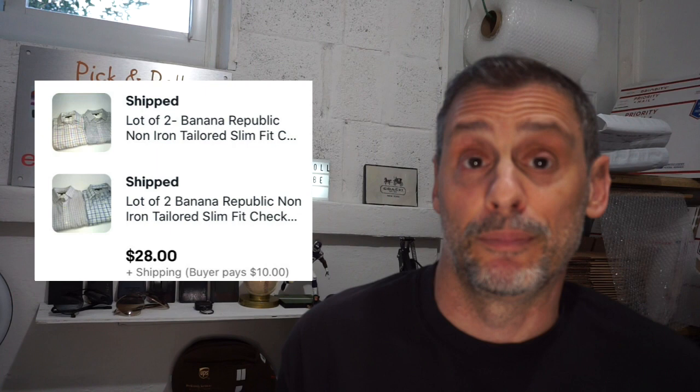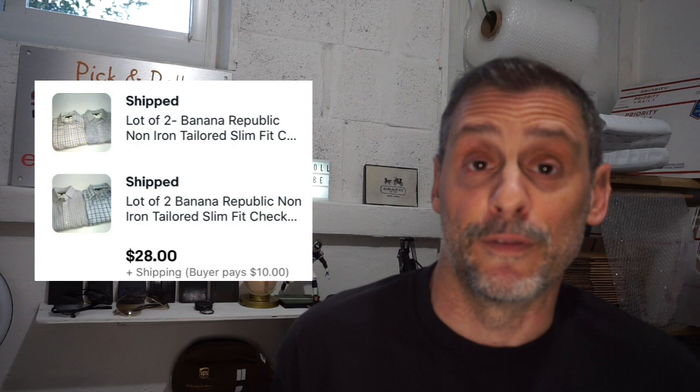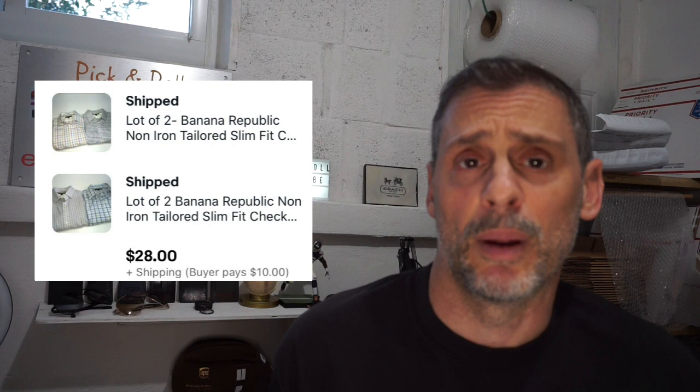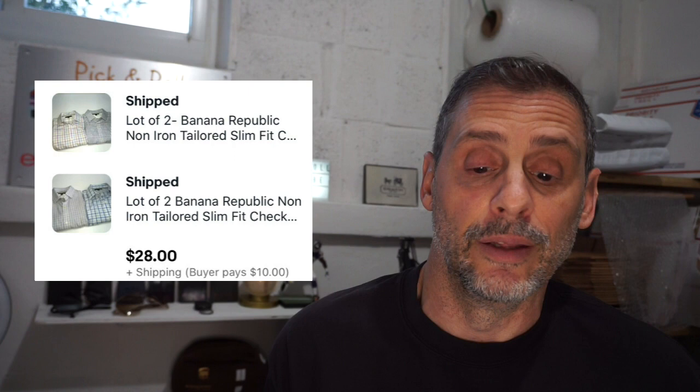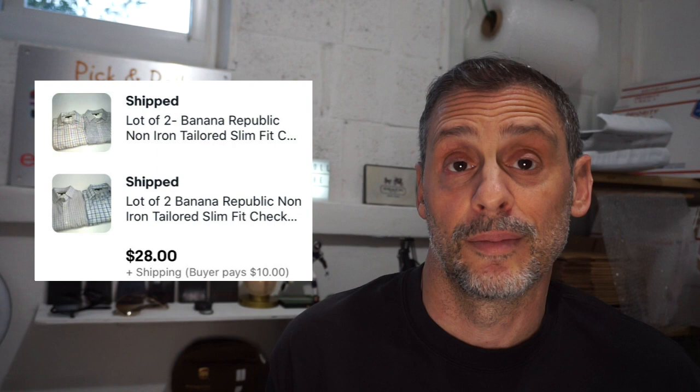Here's a good brand — Banana Republic. I like to do lots of these, and that's what I did. I found four of them at the local thrift, all the same size but in different patterns, at a dollar each — so I spent $4 for four shirts. I made two separate lots, but a buyer messaged me and offered to buy both. We made a deal: $28 for the four shirts plus $10 shipping. It took about two months to sell and netted roughly $21.